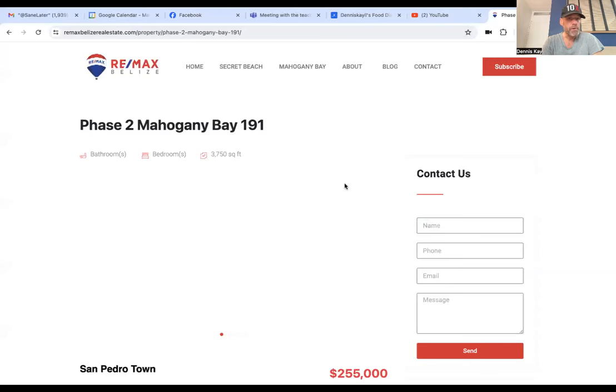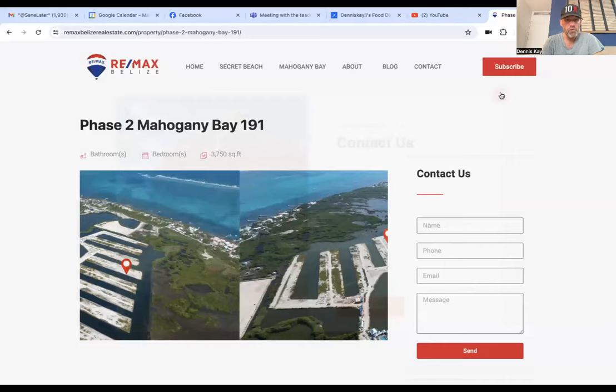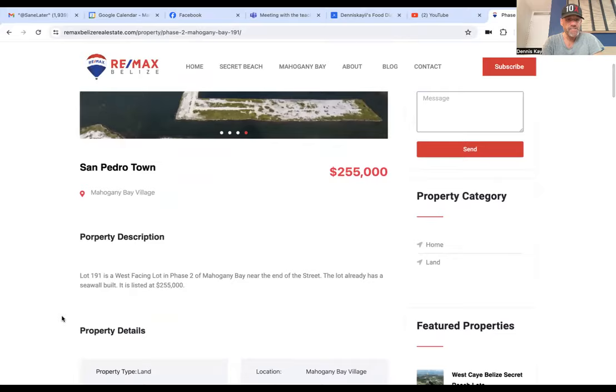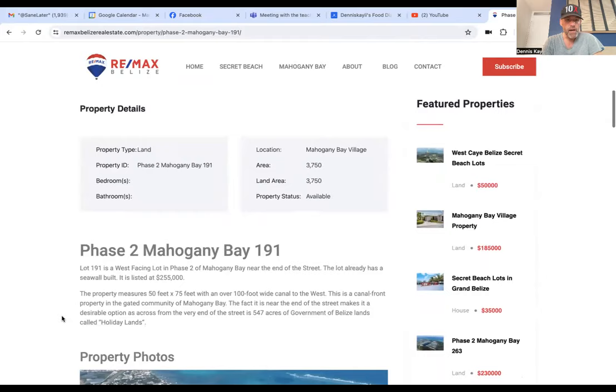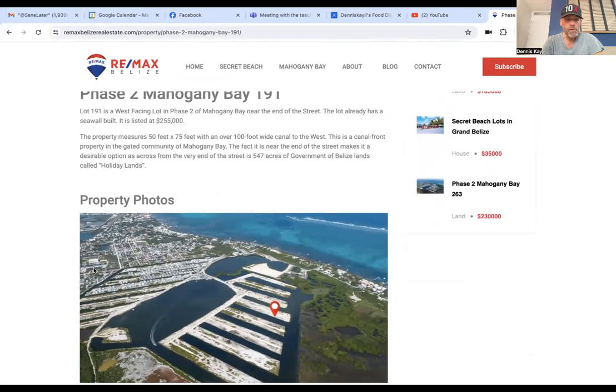Of course, it's going to take quite a while for it to get built out. Here's the property — I'm on the REMAX website right now. Phase two, Mahogany Bay, parcel number 191. The property sits right here. You'd have beautiful sunset views. It's a nice filled property — I believe it's 50 by 75, which is typical of most properties in Mahogany Bay. It is listed at $255,000, but they have recently reduced that to $245,000, and it sits on a 100-foot wide canal.